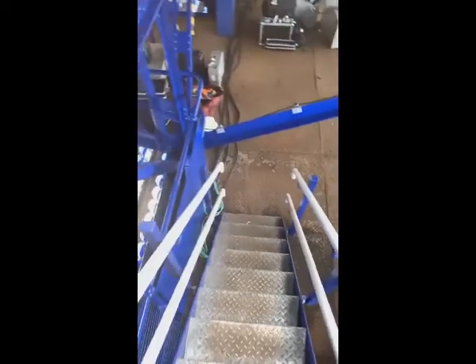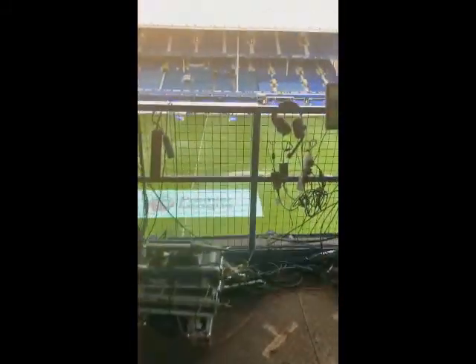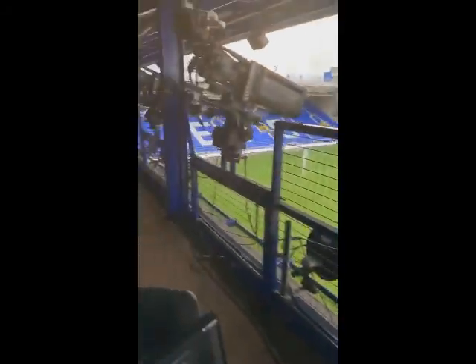First time on the top gantry at Goodison Park. It was already my favourite ground to commentate from. The other gantry was nice and low, but you cannot beat a bird's eye view like this. So onto the gantry we go — my first ever view of this and it's fantastic.